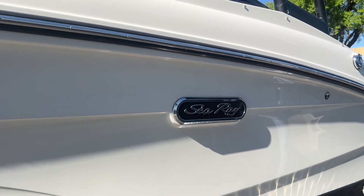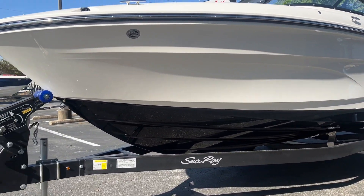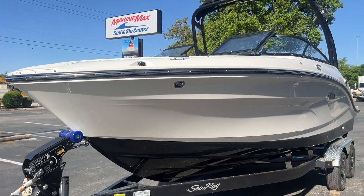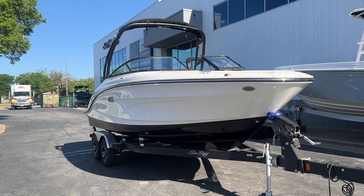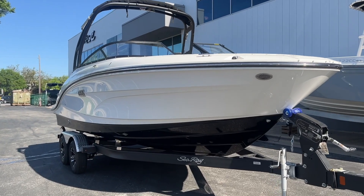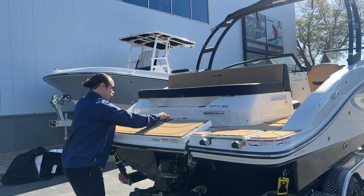One of the most noticeable differences on this boat to make it more modern is the extra freeboard and depth, which will keep you more dry and gives you more space on the inside. You can notice it's a lot deeper boat than the previous SPX models.